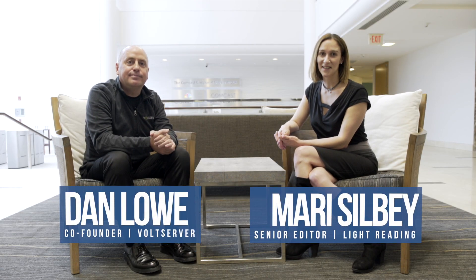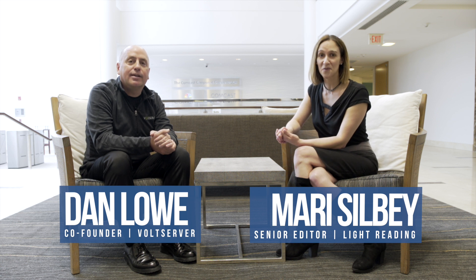I'm Mari Silby with Light Reading, here talking SCTE and Energy 2020. Right now I have with me Dan Lowe from Volt Server. Thanks for joining us. Thank you for having me. Can we start by talking about what it is that Volt Server does, and if you could describe the technology, that would be great.